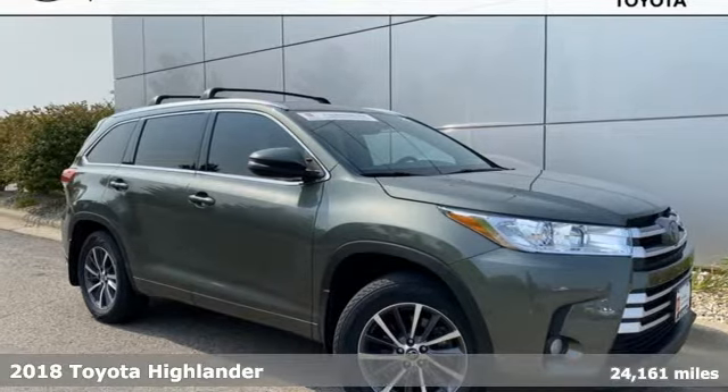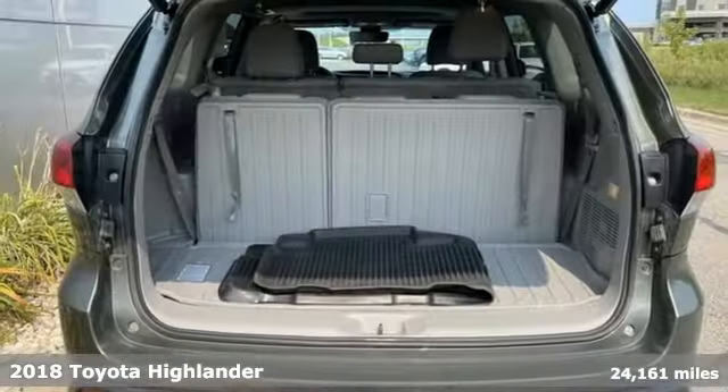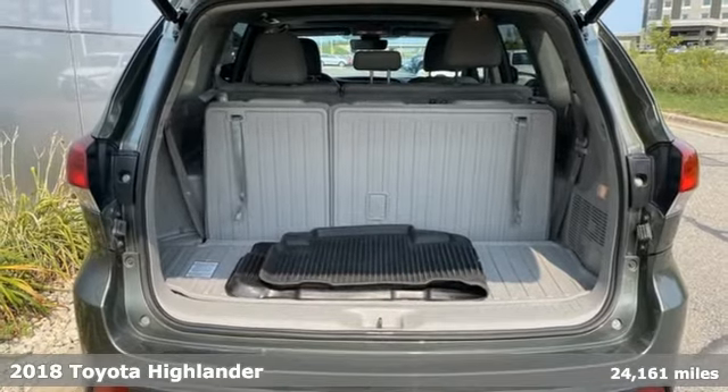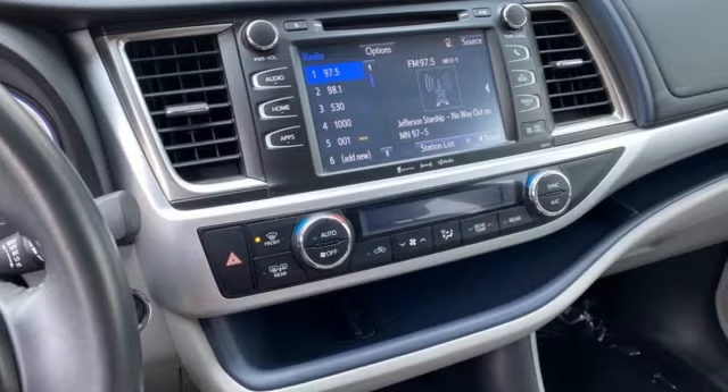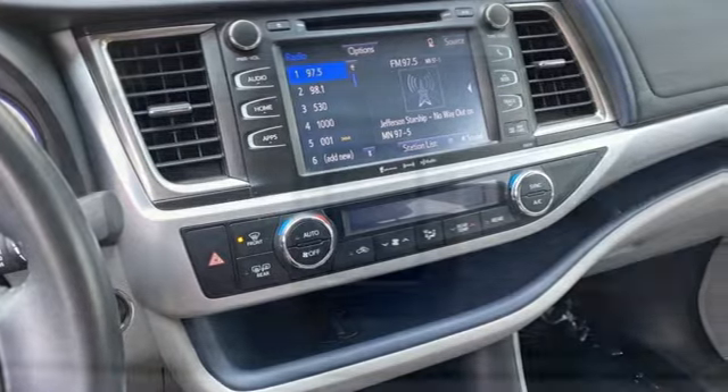It's a 2018 Toyota Highlander. Explore the possibilities with an SUV that keeps up with your demands. Entertainment is at your command using the standard Entune audio with touchscreen display, a USB port and Bluetooth.